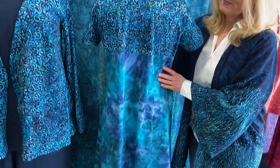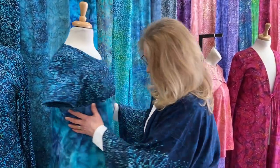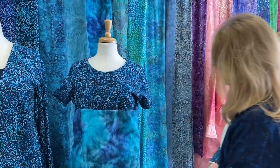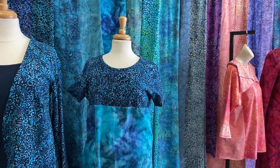I want to show people how to use patterns we already have in our collections for more than their intended use — so we can get a lot of use out of our patterns.